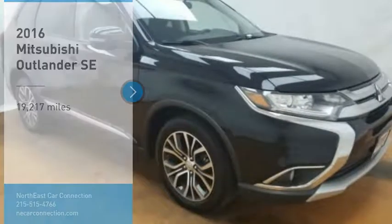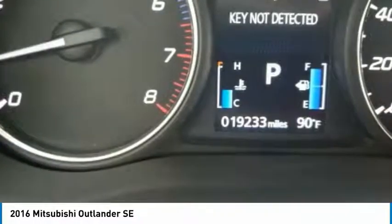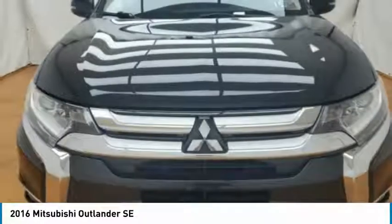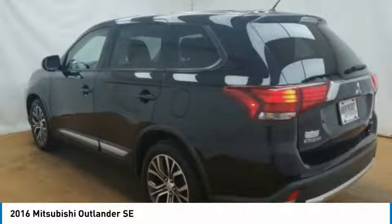Come test drive the 2016 Outlander — a versatile crossover with power to spare. Outlander boasts an upgraded level of interior comfort and advanced technological features to give you control over every element of your drive. With super all wheel control and a 5-star frontal and side impact crash test rating, peace of mind comes standard.